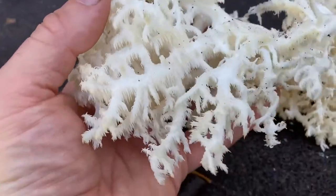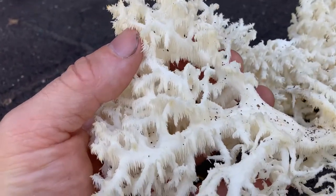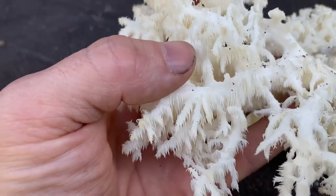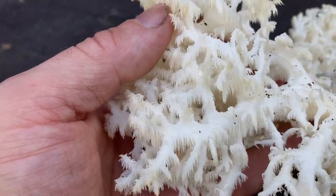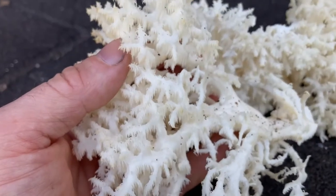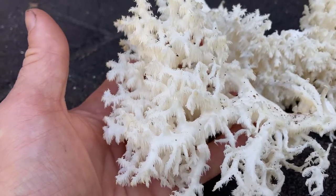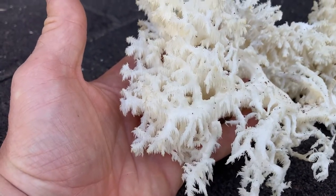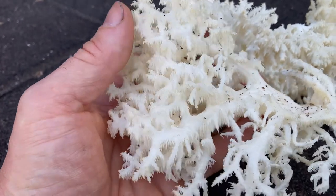I have some sections of it here so you can see how it branches out, and then it has little tiny teeth hanging down from each of the little branches. So it's considered a tooth fungus. The Hericium mushrooms are considered medicinal — they've been used, and research is still being done, but they've been used in things like treating dementia and some mental disorders, which is pretty cool.